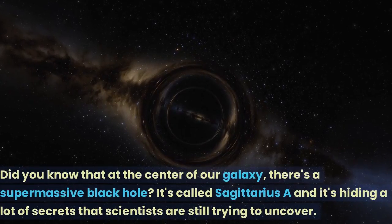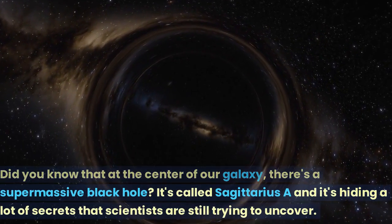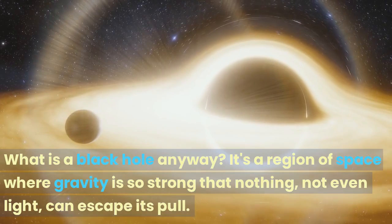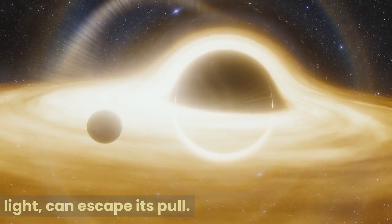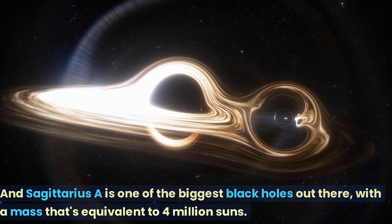Did you know that at the center of our galaxy, there's a supermassive black hole? It's called Sagittarius A, and it's hiding a lot of secrets that scientists are still trying to uncover. A black hole is a region of space where gravity is so strong that nothing, not even light, can escape its pull. And Sagittarius A is one of the biggest black holes out there, with a mass equivalent to 4 million suns.